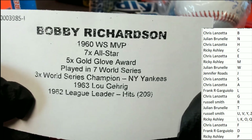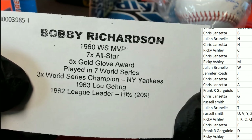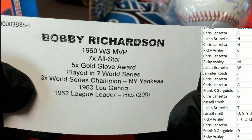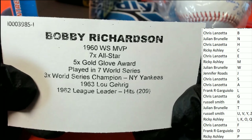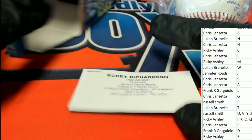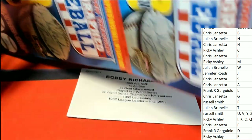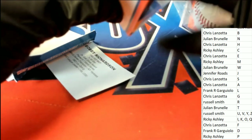This man played in seven World Series — three-time World Series champion — Bobby Richardson. Wow, that's pretty cool baseball to get. That is a pretty good one; Bobby Richardson, old school Yankees.